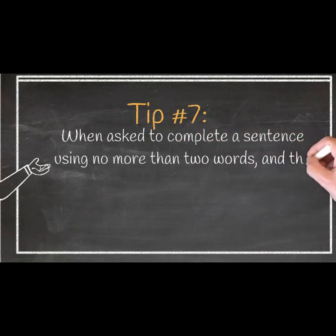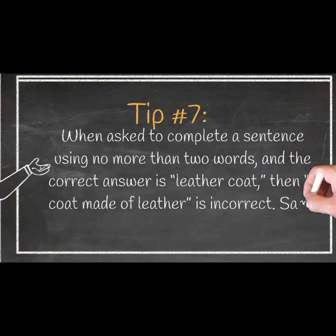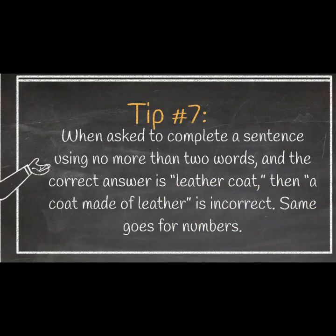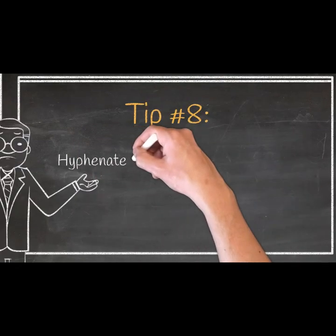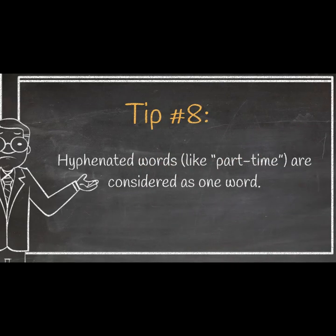Tip 7: When asked to complete a sentence using no more than two words, and the correct answer is 'leather coat', then 'a coat made of leather' is incorrect. The same goes for numbers. Tip 8: Hyphenated words, like 'part-time', are considered as one word.